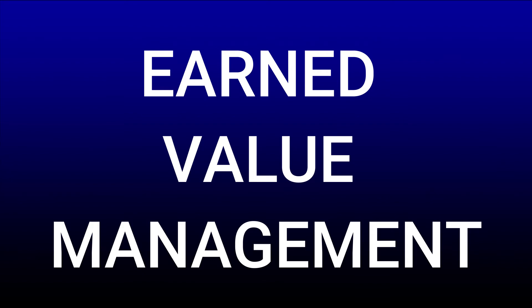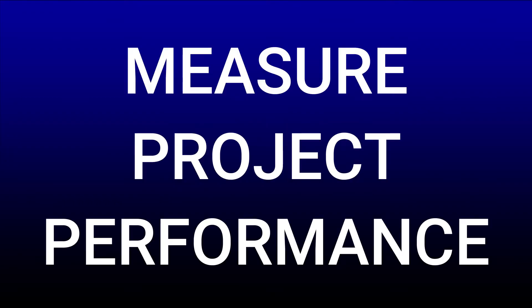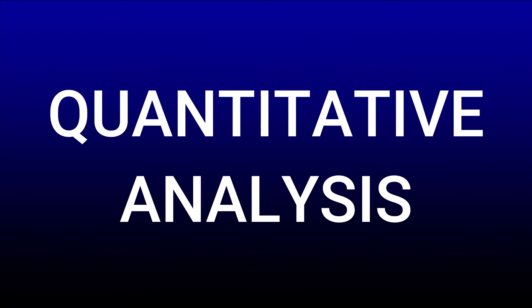Hello, everyone. I wanted to take a few minutes of your time and talk about earned value management, or EVM for short. Earned value management is an approach in project management that allows us to gauge or measure the performance of our project, and it's a quantitative analysis, which simply means it's supported by numbers.